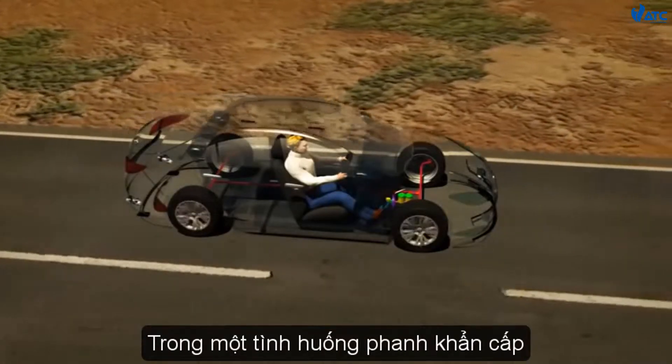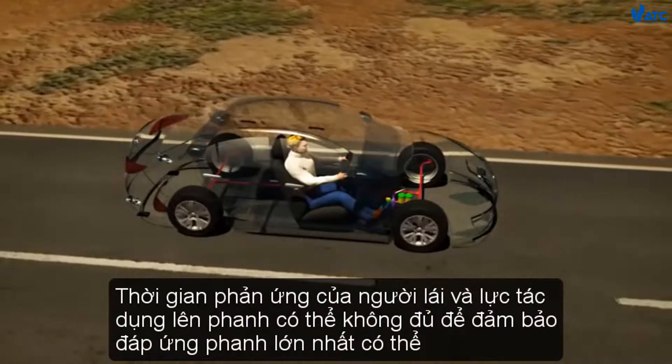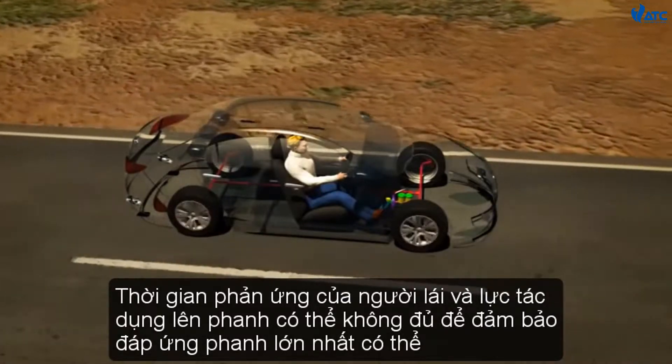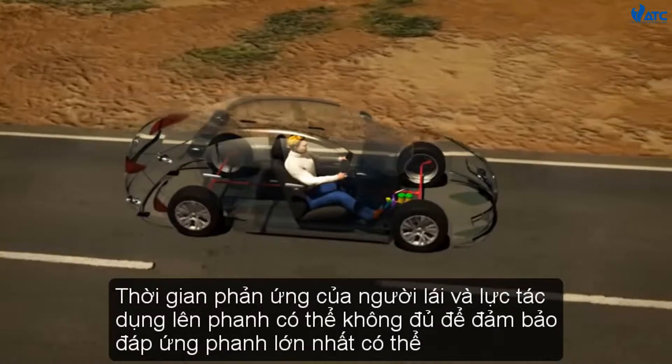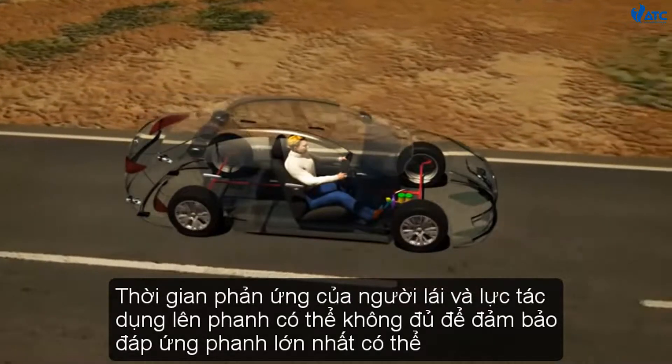During an emergency braking situation, the driver's reaction time and the force they apply on the brake may not be sufficient to ensure the greatest possible braking response.